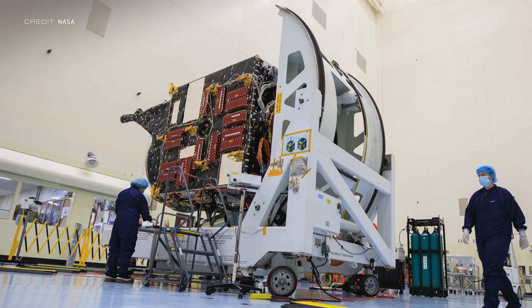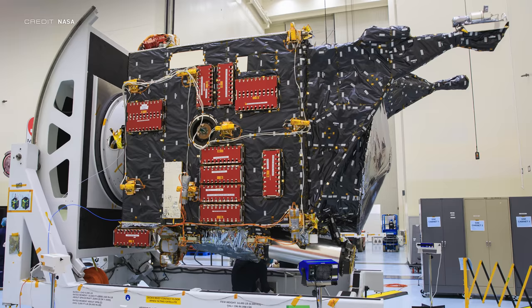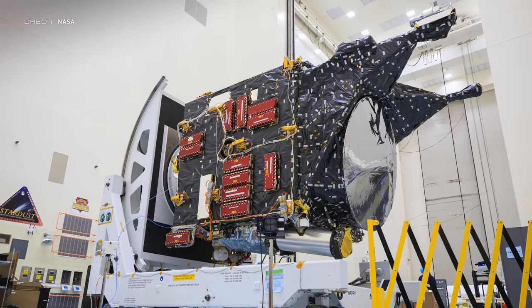Close to the end of the waiting period, we'll see Psyche placed onto the Falcon Heavy payload adapter before being encapsulated by the two fairing halves. The satellite was assembled at the Jet Propulsion Laboratory in California and got to KSC via a C-17 cargo aircraft provided by the military. Psyche is scheduled for launch at 18:20 UTC on August 1st, so if you want to make sure I'm there to witness it, the link to contribute to the campaign is on your screen and in the description.